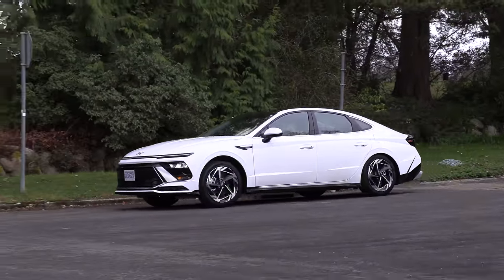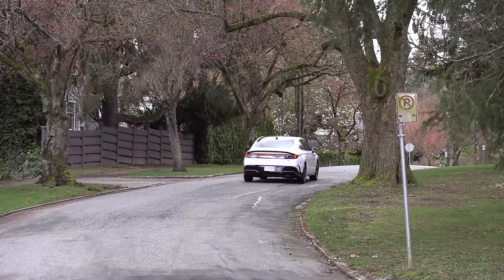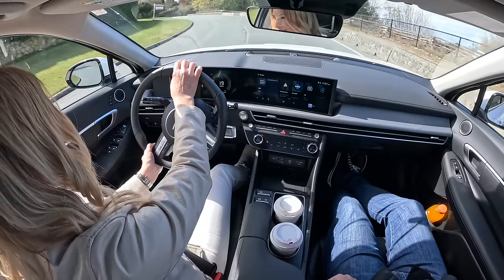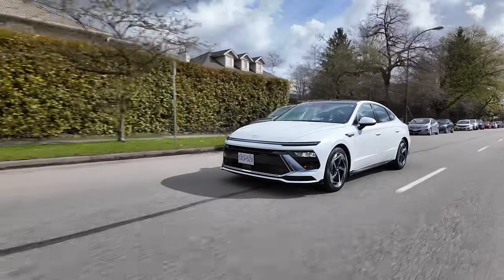Having a bigger sedan versus the Elantra gives you more road presence - it's going to feel more polished and more premium just because it's got a longer wheelbase. But the Elantra definitely competes with this. The steering feels really good, a little bit heavier in sport mode. Hyundai really worked on noise, vibration, and harshness on this refreshed Sonata. I find it a little bit quieter, but on the highway noise definitely creeps in.